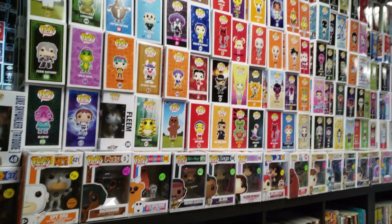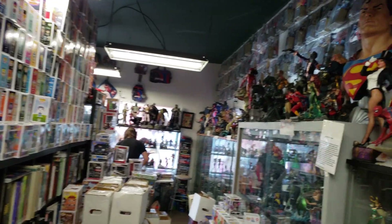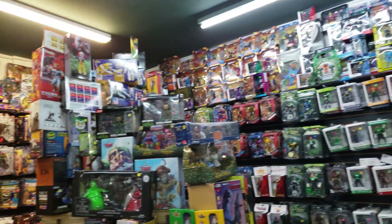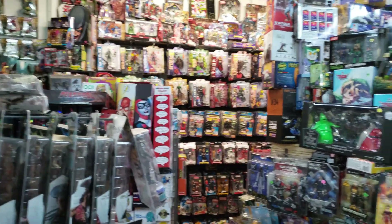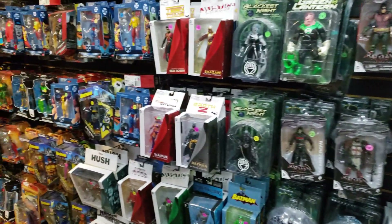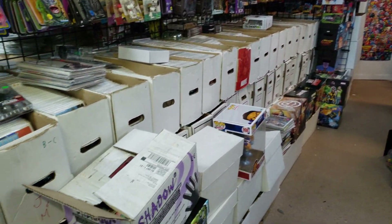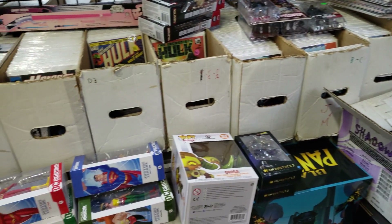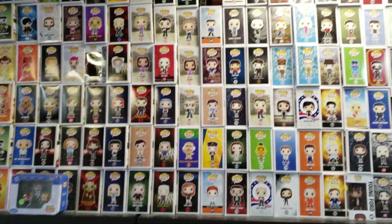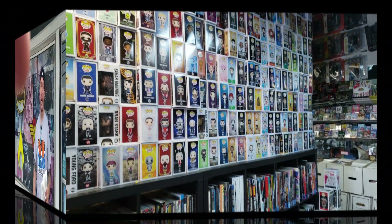At Conquest Comics in New Jersey, let's get down to business. I got some books, so I'll see you when I get home. We're at Main Street Comics somewhere in New Jersey, so let's go.